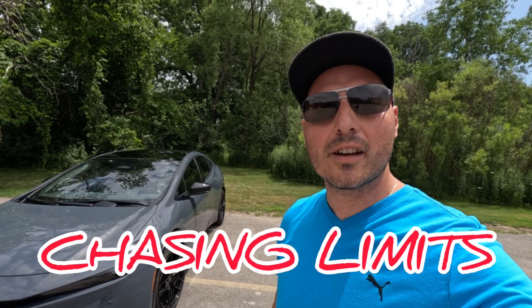What's going on guys, welcome back to Chasing Limits. Here we are today with this 2024 Toyota Prius XSC Prime — let's get it and check it out.